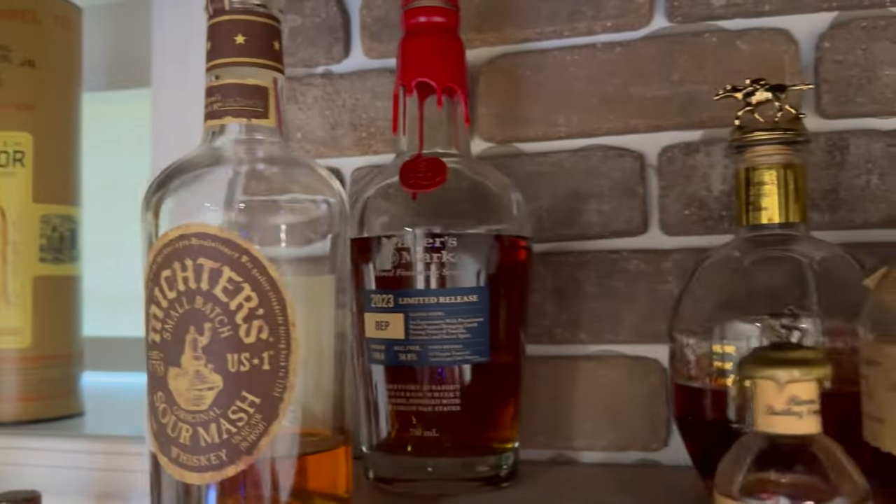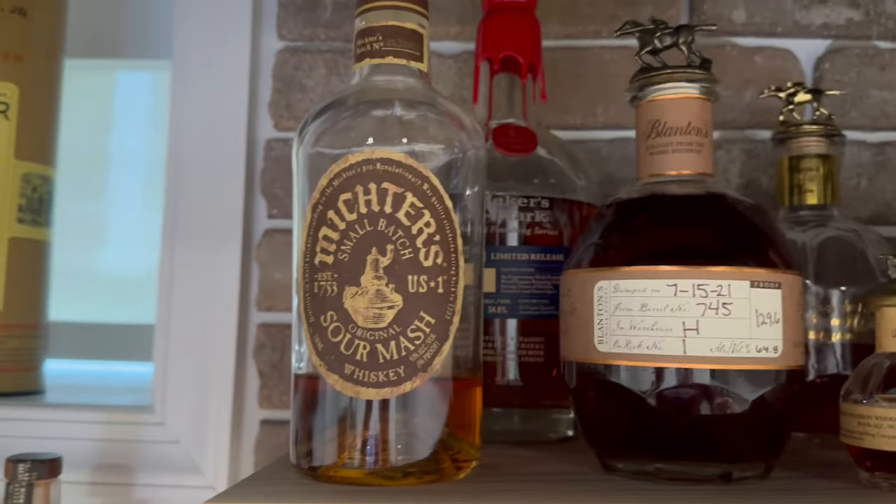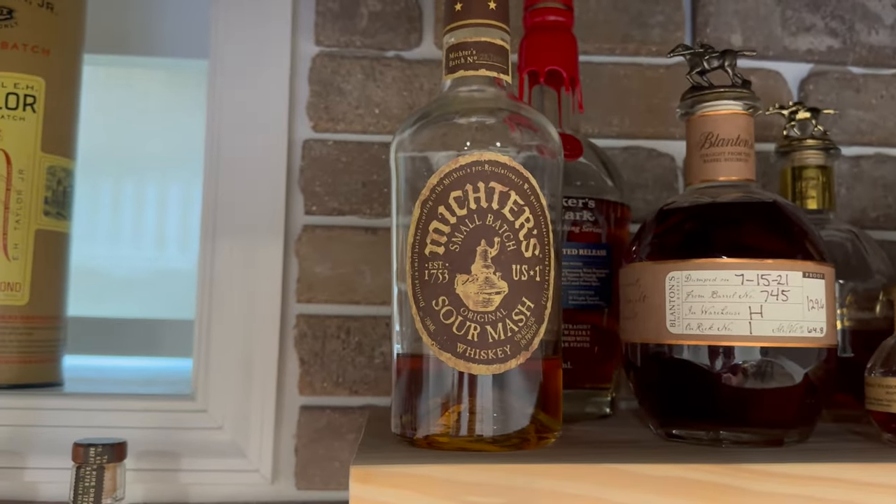Absolutely love that bottle — freaking flavor bomb. Back here is my open Maker's BEP, which is another awesome bottle released this year, and then the Michter's Sour Mash.